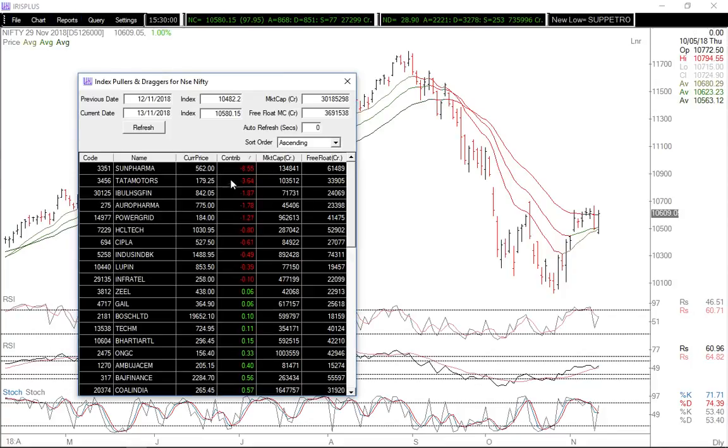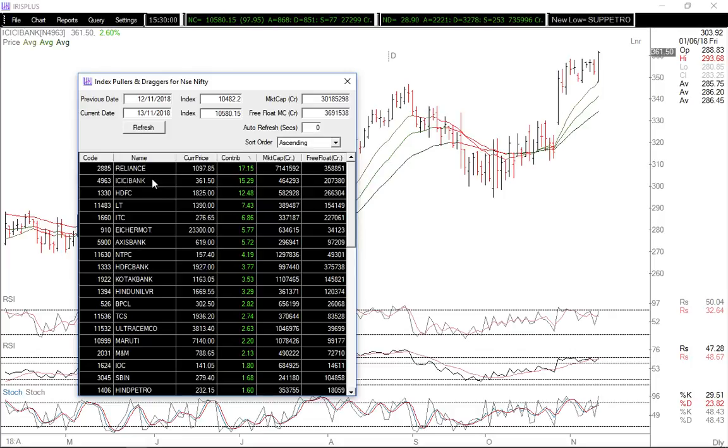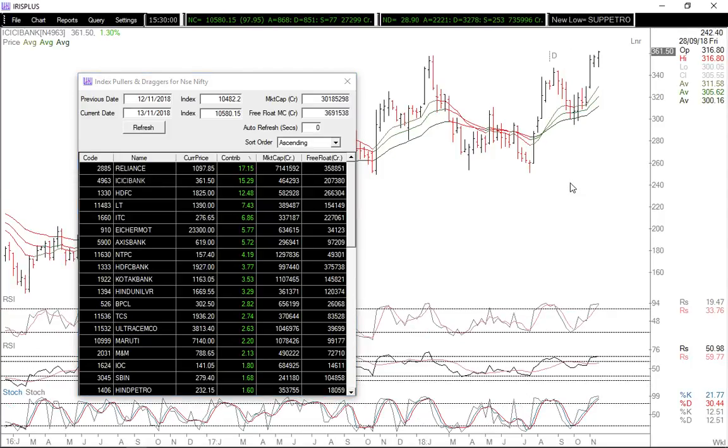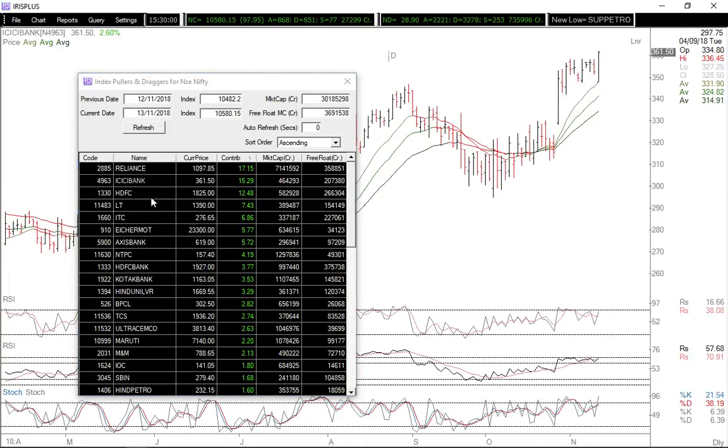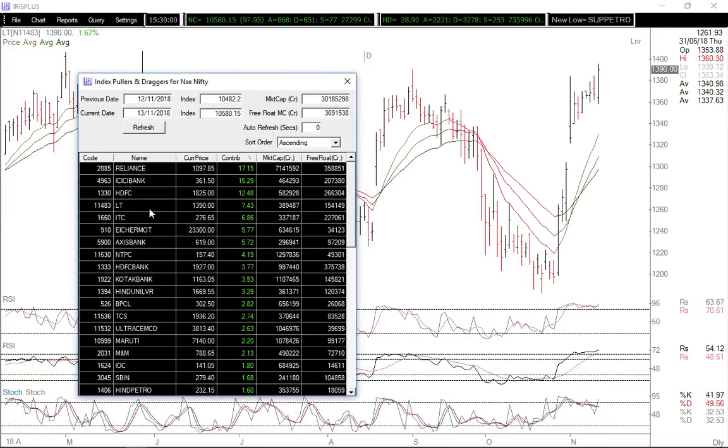The majority of the contribution is coming from Reliance. ICICI Bank made a big move up as the stock goes to all-time highs, followed by HDFC. Now HDFC is a heavyweight and it's within a range, so closely keep a watch for the breakout.